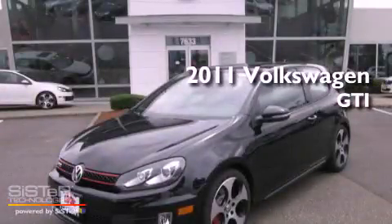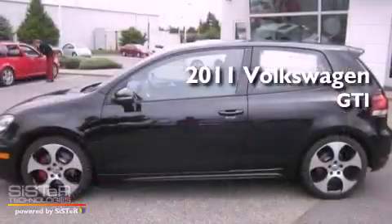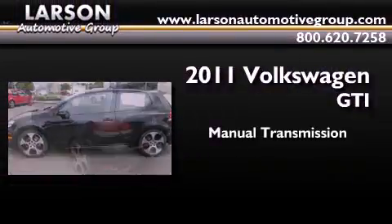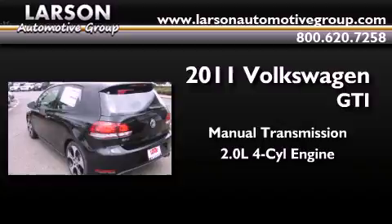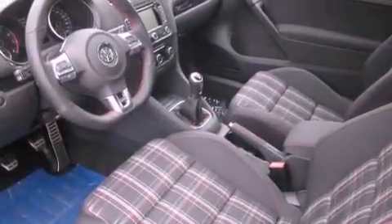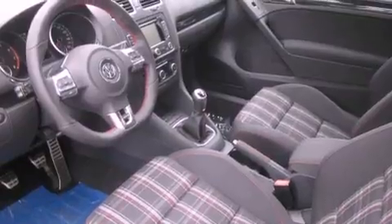This is a brand new 2011 Volkswagen GTI. This hatchback has a manual transmission and an inline four-cylinder engine. Its top features include heated seats, air conditioning, a navigation system, and a CD player.